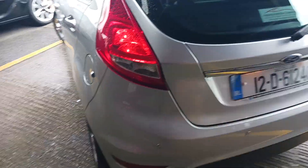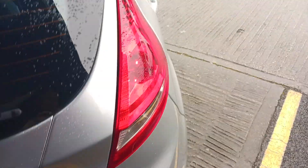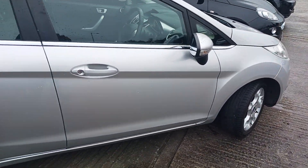Lovely clean car for its age. It has reverse sensors and a nice clean boot area — a very clean car with low kilometres.